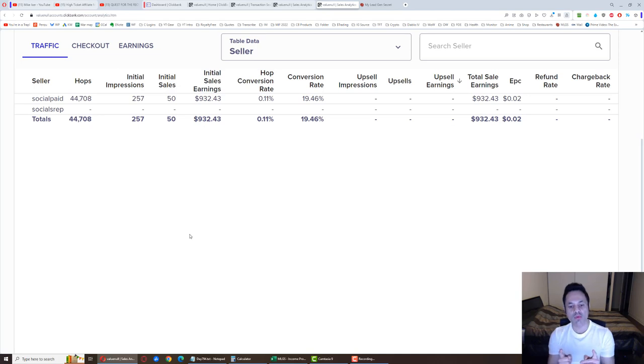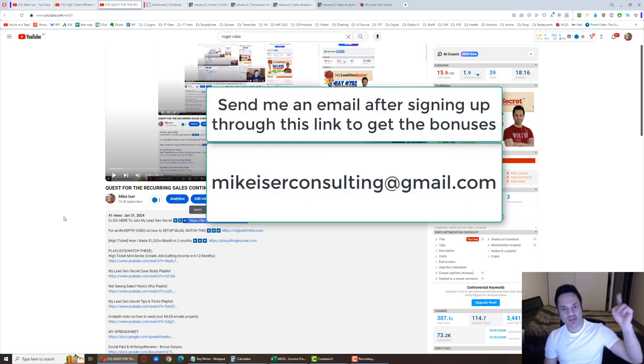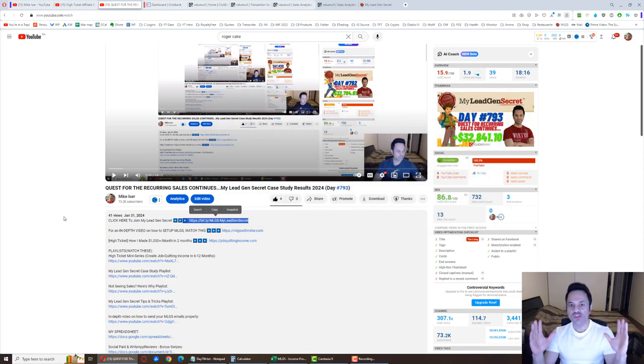If you want to come on board and give the My Legion Secret system a shot, come to the description and click on the first link — that's my affiliate link. After signing up, send an email to mikeeiserconsulting@gmail.com and I'll send you what one of my team members used to get their first sale in only four days. I'll also give you 500 free swipe files — 200 of which are generically written so you can just copy-paste them to promote whatever you want, including Warrior Plus products or the My Legion Secret system itself.